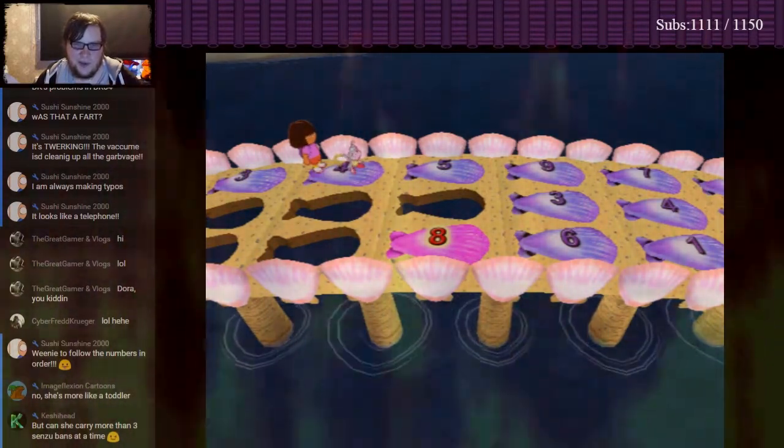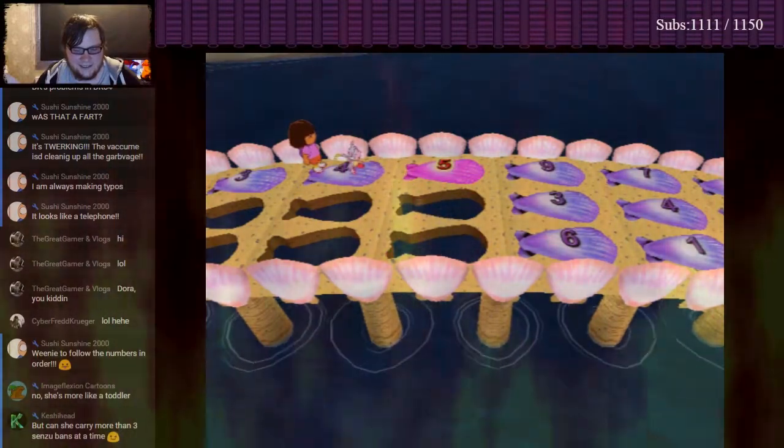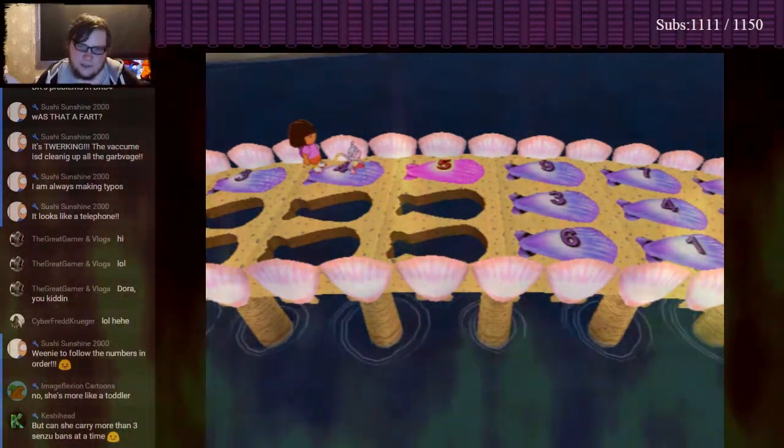One, two, three, four, eight! Whoa! Oops! We need to follow the numbers in order! Try again!